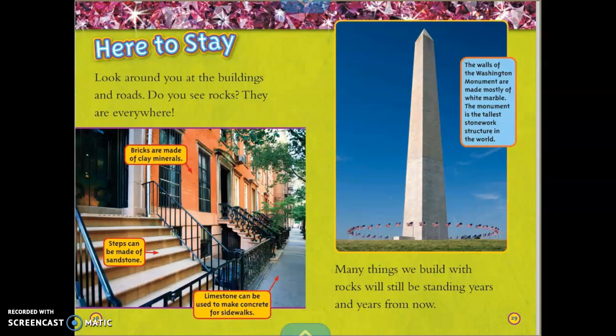Here to Stay. Look around you at the buildings and roads — do you see rocks? They are everywhere. Bricks are made of clay minerals. Steps can be made of sandstone, and limestone can be used to make concrete for sidewalks. Many things we build with rocks will still be standing years and years from now. The walls of the Washington Monument are made mostly of white marble, and the monument is the tallest stonework structure in the world.